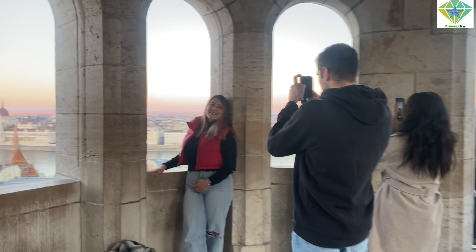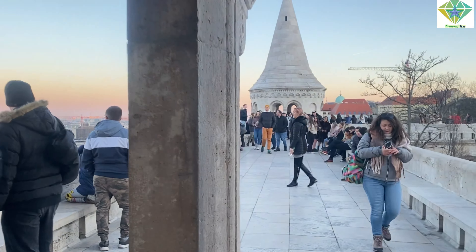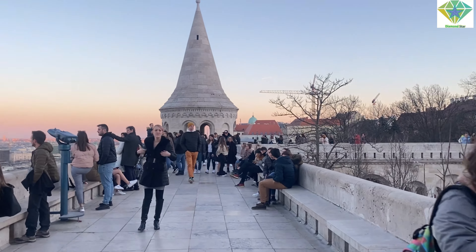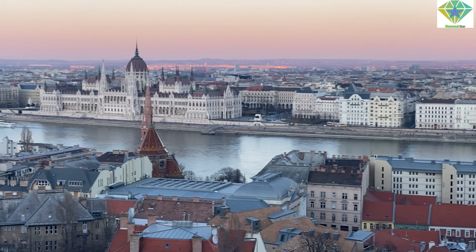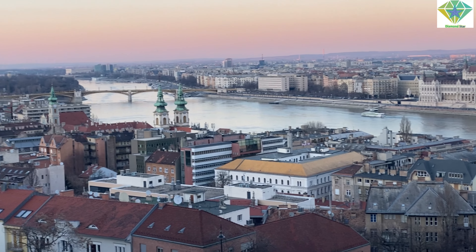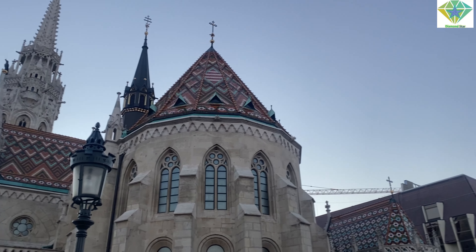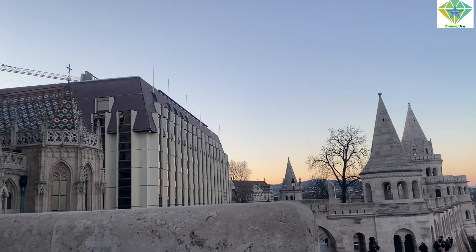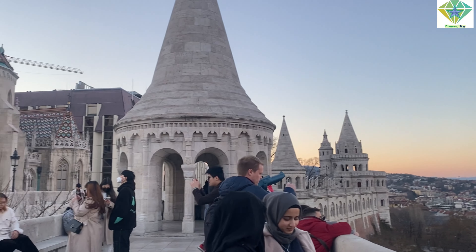This is the view from the top of Fisherman's Bastion and all the tourists are busy doing photography. Let me go further and show you the main top of the building — and here you can see the Parliament. Buda Castle and Fisherman's Bastion are on the Buda side of Budapest. As I've told you, Budapest has two sides: Buda and Pest. I'm standing at the top of the Buda side.